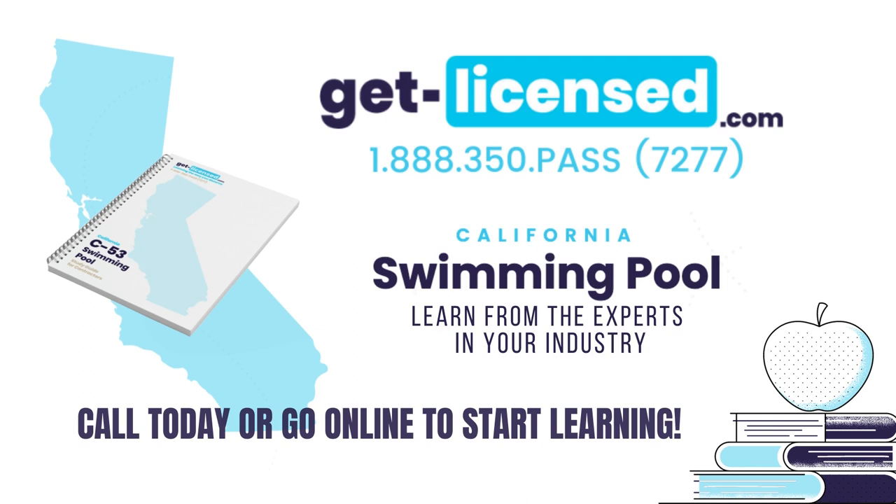We believe that the best study preparation products can only come from the best instructors. Our knowledge and passionate commitment are your assurance that we make it simple to pass your California contractor's exam. By combining old-world concepts and practices with the most current technology, we have developed simple, effective teaching curriculum with proven results. Preparing for an exam can be stressful. GetLicensed.com can help with an online prep course and books that will help you soar. We have helped countless contractors get ready for their exam — let GetLicensed.com help you pass with relative ease.